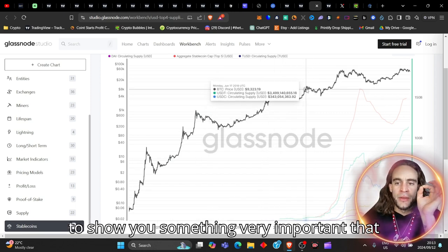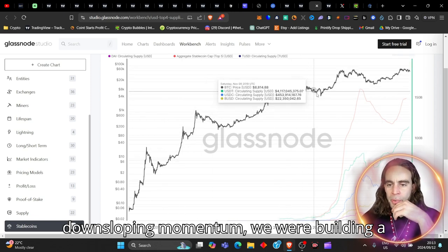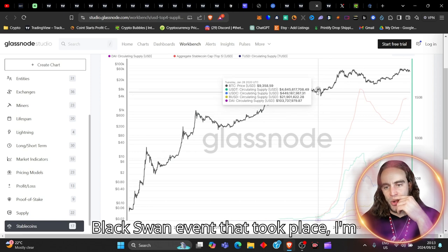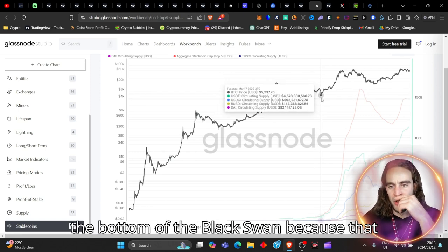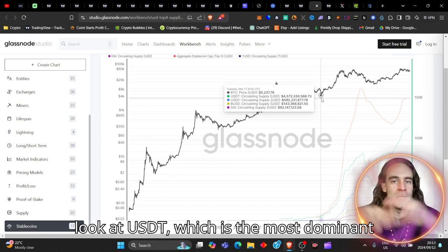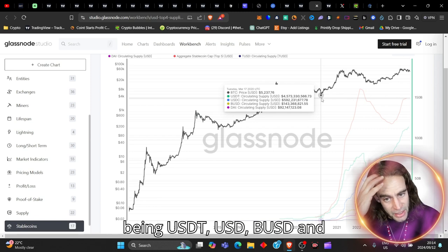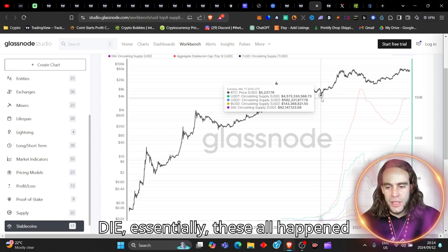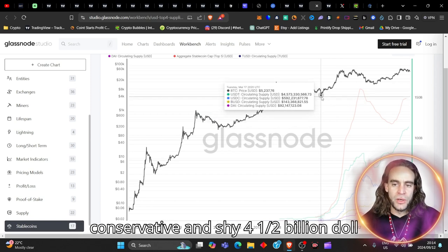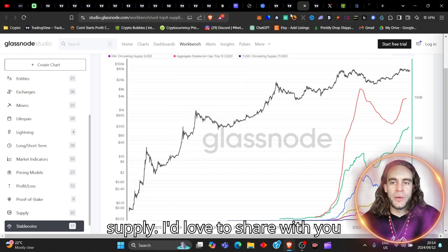I want to show you something very important. During this downslope we're having right now, we were building a pattern to break up to the upside. Even though we had a black swan event, I'm taking the measurement right from the bottom of that black swan because that was the reality of it. If you look at USDT — the most dominant stablecoin — along with USDC, BUSD, and DAI, USDT was a very conservative $4.5 billion in circulating supply at that point.